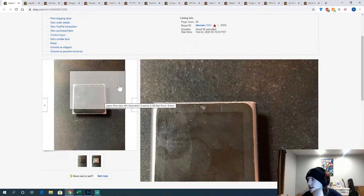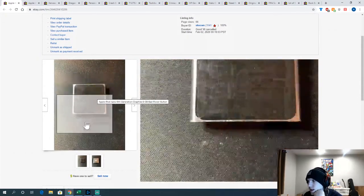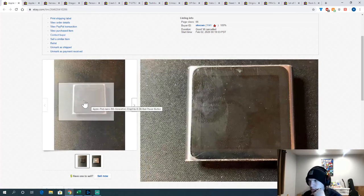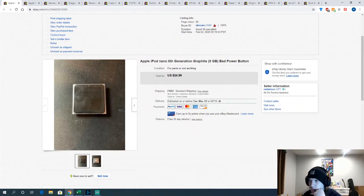This iPod Nano — I bought it at a pop-up indoor garage sale. Turned out the power button was broken on it, so I overpaid and lost money. At least it sold for $15, not the $24 I had listed. Not a great buy — I should've checked it more carefully.